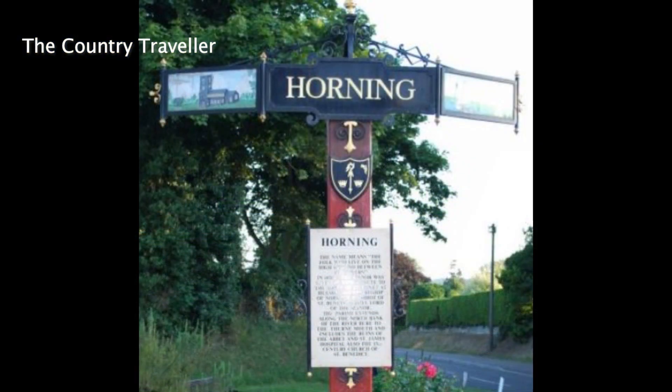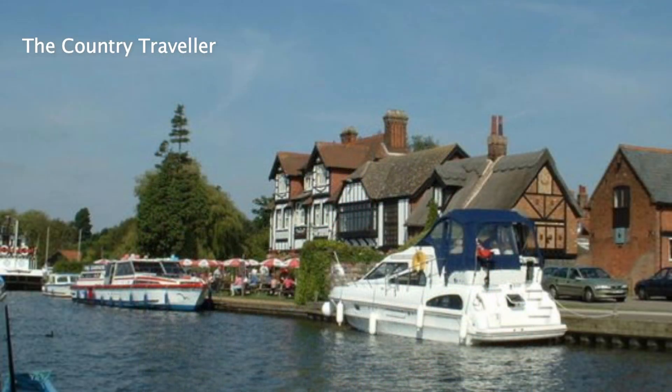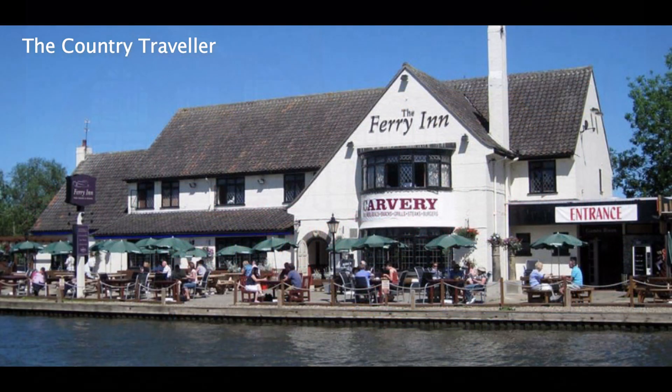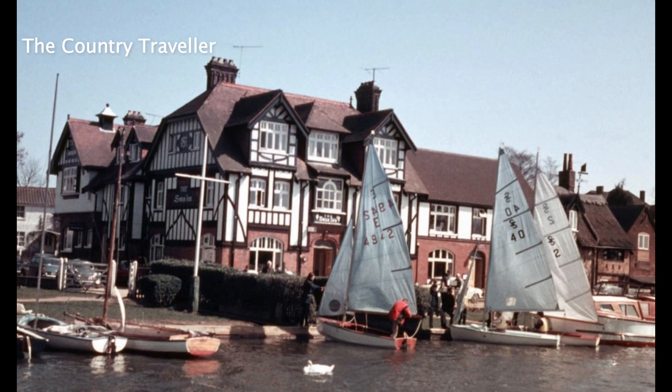Soon you'll come to the lovely village of Horning with several pubs, restaurants and shops. It's a great place to stop but does get very busy. You can book moorings outside of the pubs but you'll need to pay for these. I believe you get a refund if you eat in the pub where you've moored, but I wouldn't swear to that. Horning is a good place to moor up on your last night before you take your boat back to Wroxham, so that's worth thinking about.